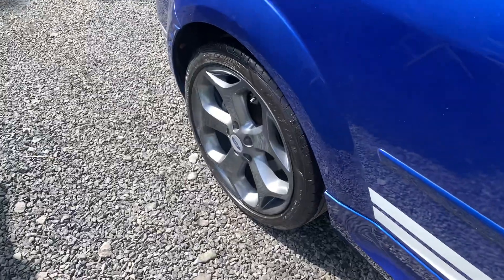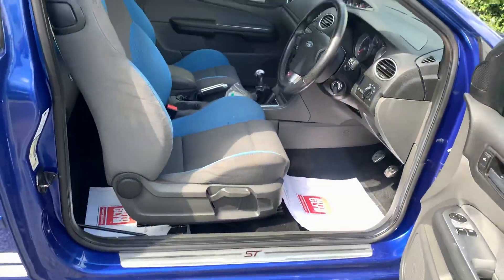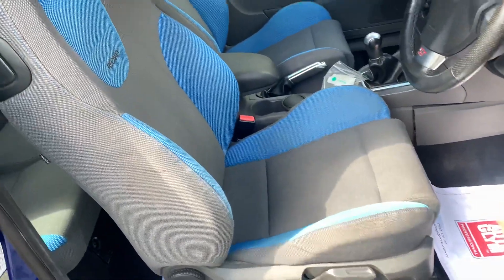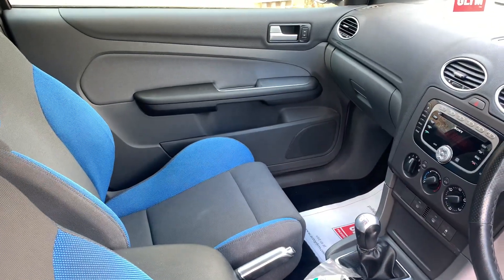These cars have become a modern-day classic, absolutely stunning to drive. The five-cylinder engine sounds fantastic. Moving on to the interior, the Recaro seats are unmarked, no unwanted odours, no sign whatsoever that this car has been smoked in.